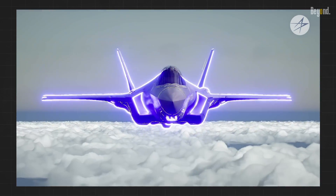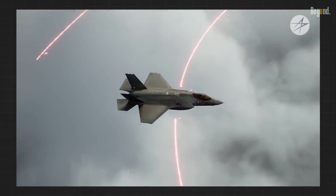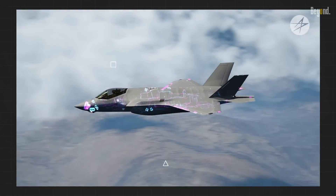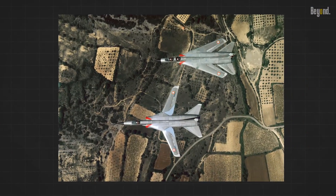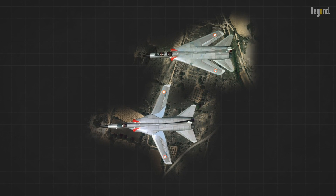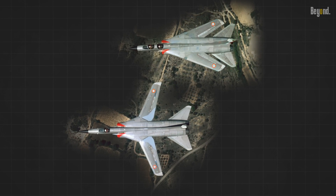The most significant reason for their decline is stealth. Stealthy aircraft aim to reflect radar energy away from the source, which requires specific wing designs. Unfortunately, variable sweep wings are nearly impossible to make stealthy — their geometry interferes with radar-absorbing materials, compromising stealth characteristics.